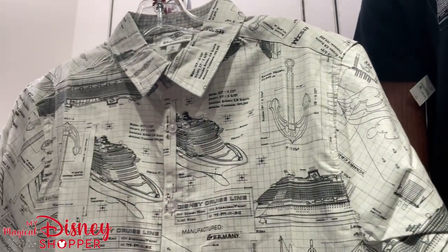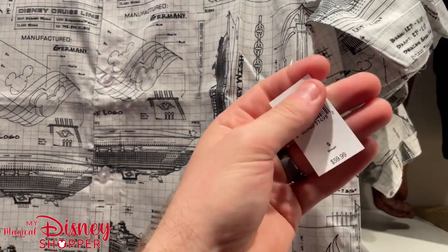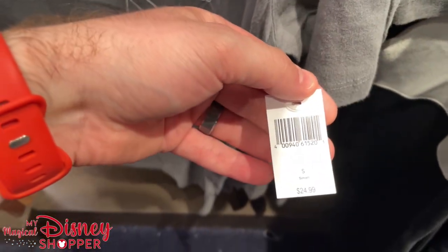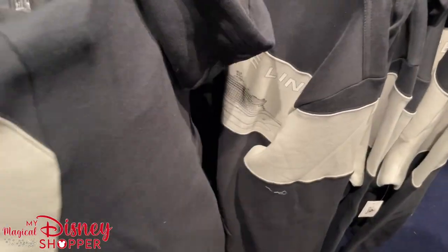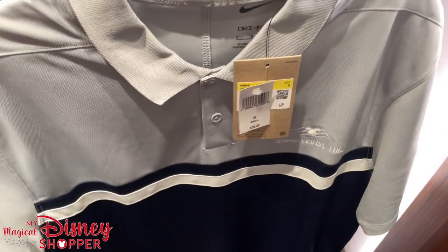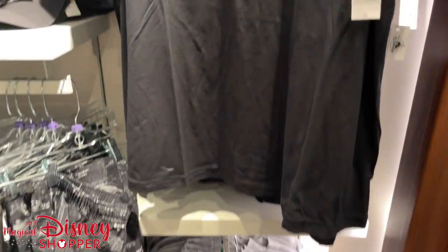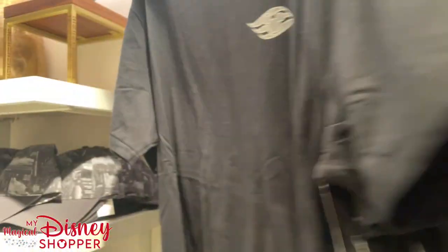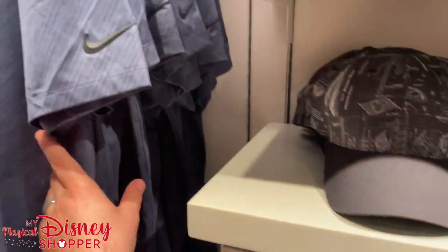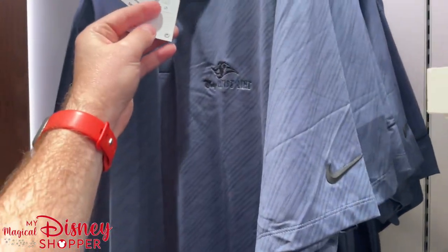This shirt is seriously calling my name — it's $59.99. And here's a DCL shirt I love the look of for $24.99, plus a hooded sweatshirt version featuring the Disney Cruise Line ship for $59.99. Over here there's a Nike dry fit polo, Disney Cruise Line, for $70. And another Disney Cruise Line logo shirt for $24.99 — this one has a great back design. They even have comfy lounge pants for $39.99, and another dry fit shirt featuring Disney Cruise Line logos — those are $80. There's also a light baby blue version for $70.